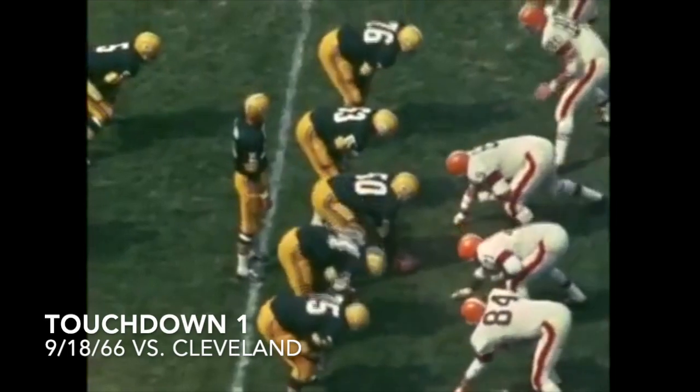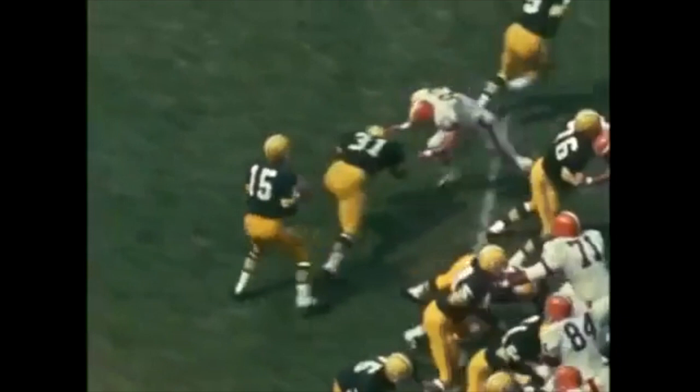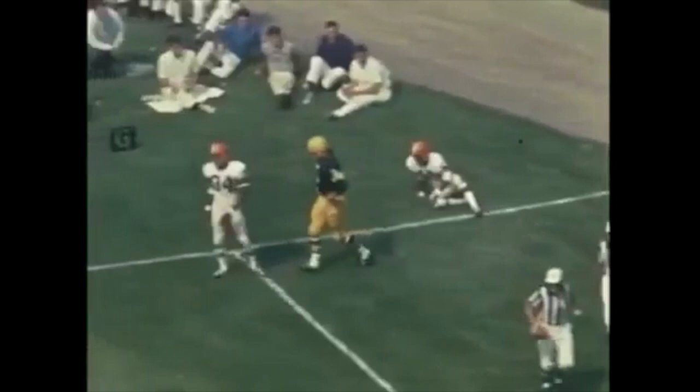Fourth and one for the Packers at the Cleveland 44. And what will the Packers do about it? Well, they're going to the air. Good block from Jim Taylor. Horning on the receiving end, and now the race is on. And Horning is in for the first Green Bay score of the afternoon. Cleveland 14, Green Bay 7.